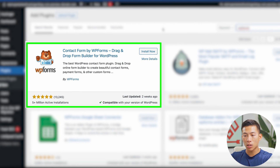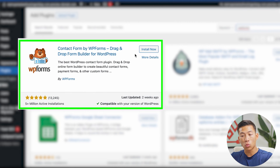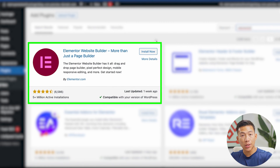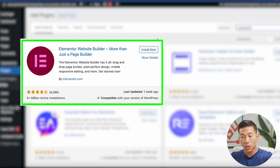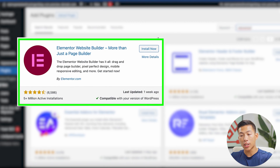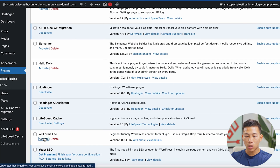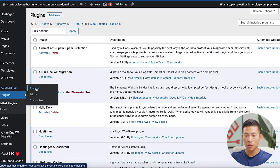The next plugin you're going to want to install is called WP Forms — it's a drag-and-drop form builder for WordPress that allows people to get in contact with you from your blog. Then the last plugin you'll need is called Elementor. This is an all-in-one drag-and-drop page builder that works really well for beginners just getting started with WordPress. I'll install and activate both of them. Next, I'm going to install a theme — I'll go to Appearance and then Themes.